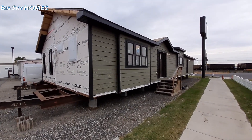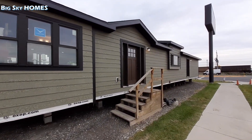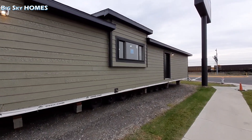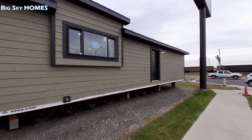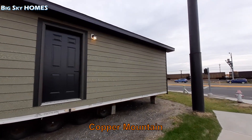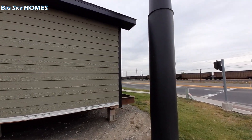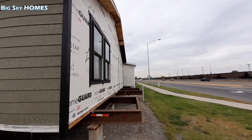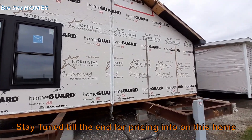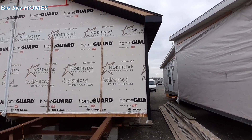Hello, this is Nate. Hope you guys are having a wonderful day. Today we're going to take a look at this really magnificent home made by North Star Homes. I'll put the model number down below in the description. We are at Big Sky Homes in Billings, Montana. This home is a modular, as you can tell by the frame sticking way out. North Star is one of the top-end manufacturers here in the Northwest.